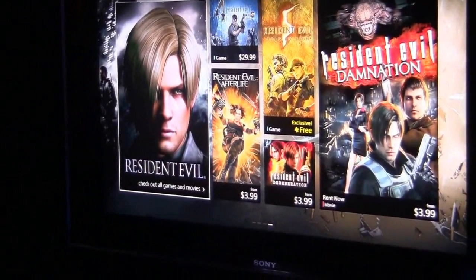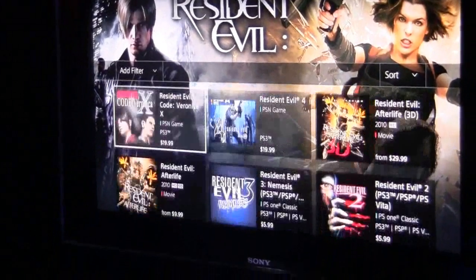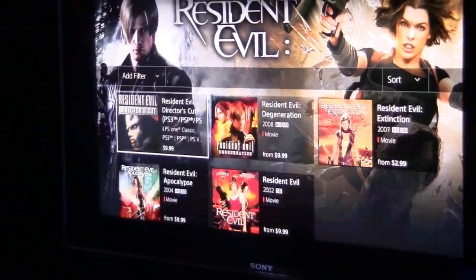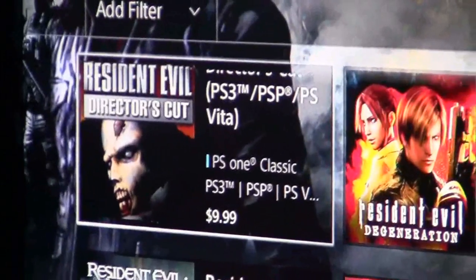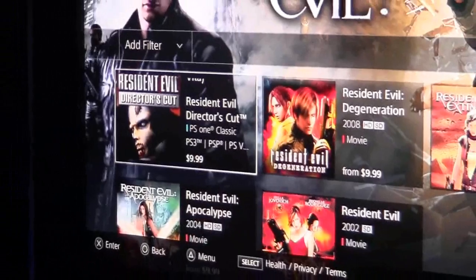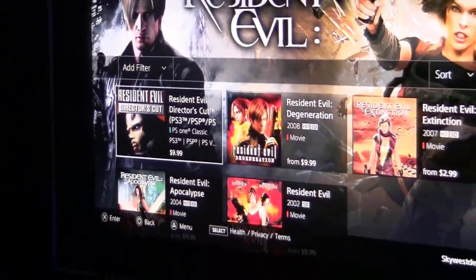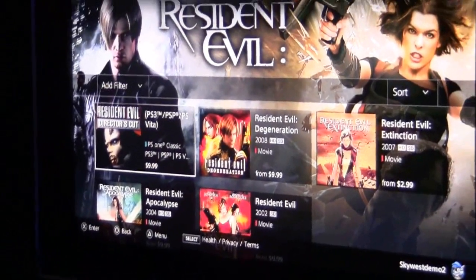Do you have Resident Evil Director's Cut? Yeah, we do. They've got Code Veronica, Afterlife, and Director's Cut. What's great about this store is it brings together everything — games, movies, and now we have PS3 games, PS3 games on BD, PSP games, Vita games, PS1 classics, PS2 classics.